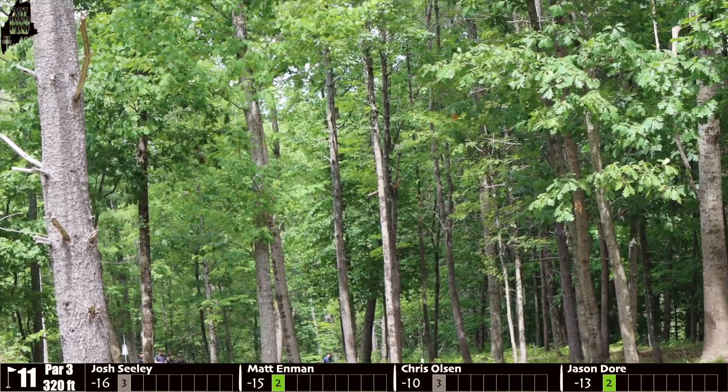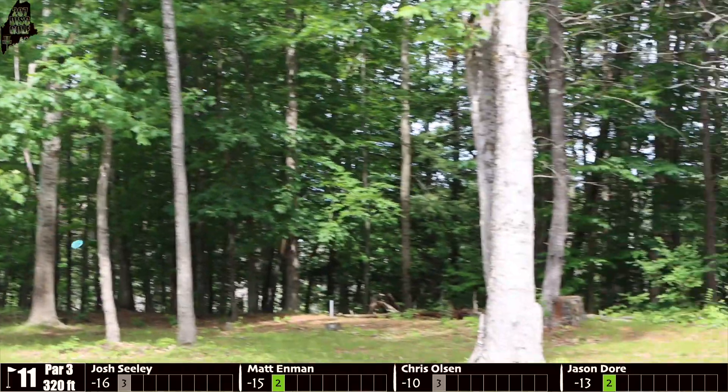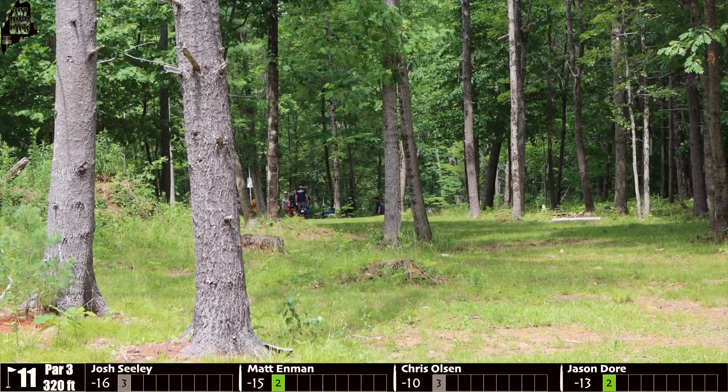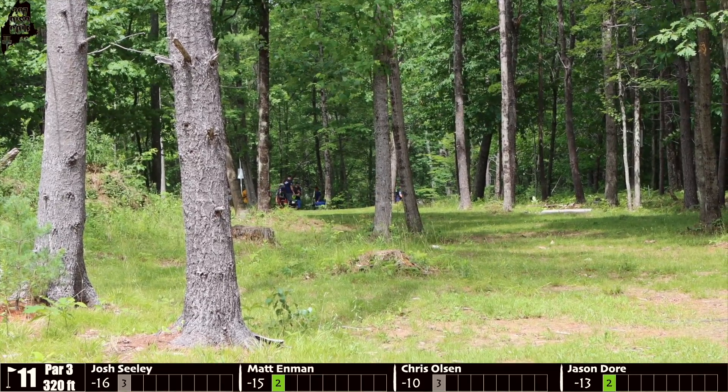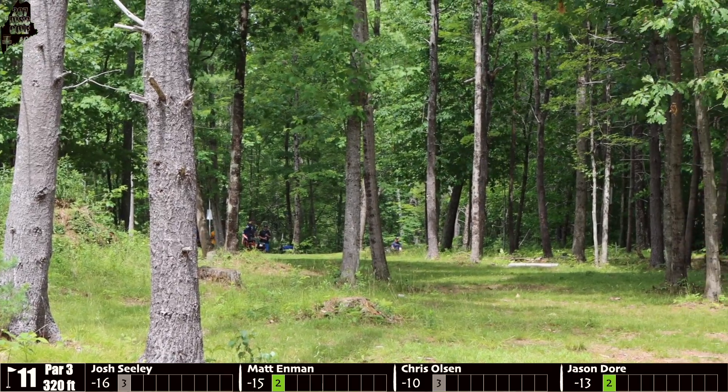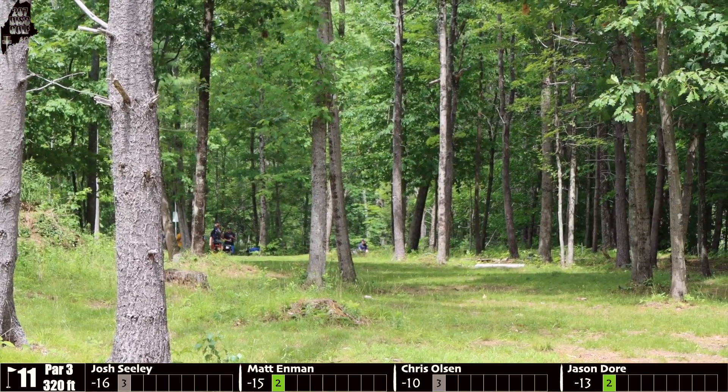Up next, Enman throws a little forehand flex, but it catches a late tree and gets robbed. That was going to work out beautifully — he was going to be well within the circle. Now he's probably just looking at a layup for an easy three.